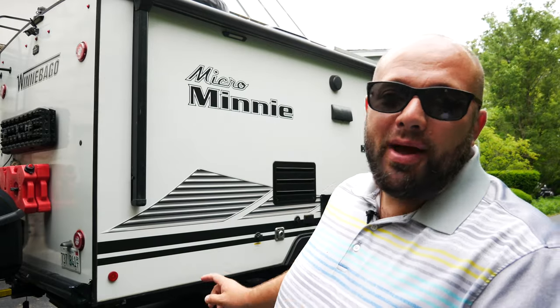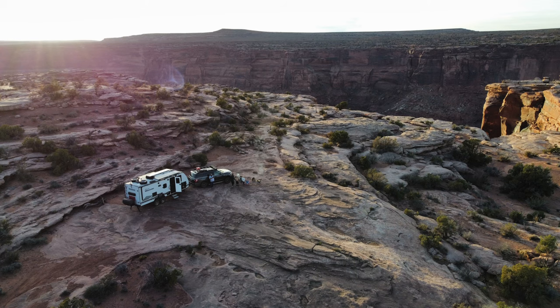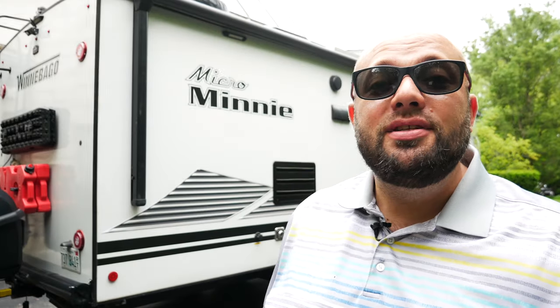This Micro Mini has the off-road package. What does that mean exactly? Well, it is elevated — it is taller than other travel trailers out there — and it comes with torsion axles. Torsion axles give the trailer a better ride for towing and for everything inside the trailer when you're towing, compared to the standard leaf axle travel trailers.